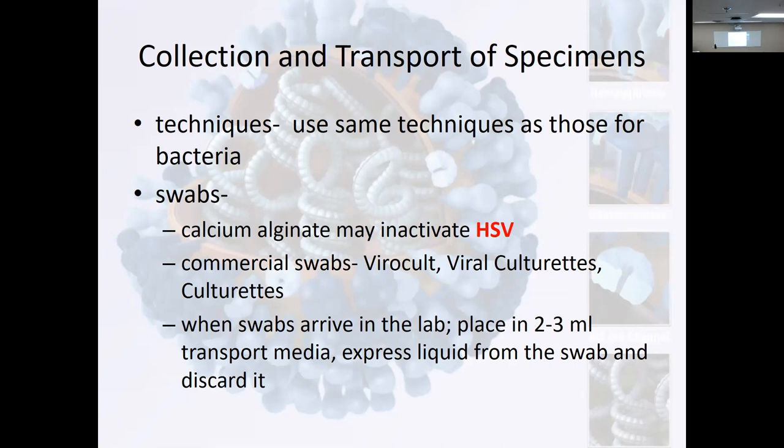When the swabs arrive at the lab, once they've been collected, you place them into two to three mL transport media, express the liquid from the swab, and discard the swab. Most times the swab comes in the collection tube they swabbed your nose with, they send it as long as they refrigerate it and keep it stored. Sometimes we'll swab a nose and put it in the viral culture media to be sent — and that was one of the other things we were running out of was media.